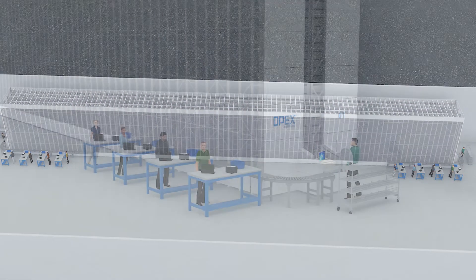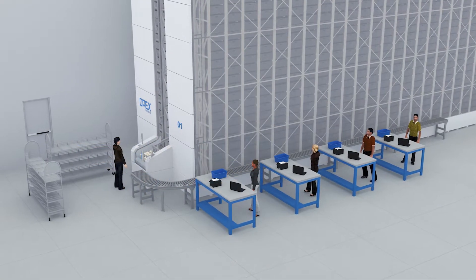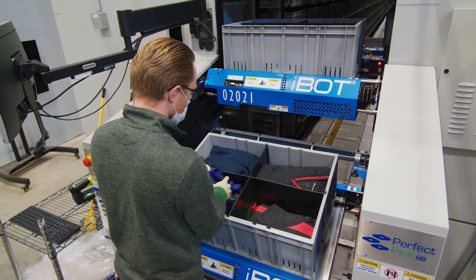Our goal with opening the new facility was to have all products in stock, and what that does is help us fulfill within a 24-hour cycle. Once we get the order, our goal is to make the product and ship it within 24 hours.